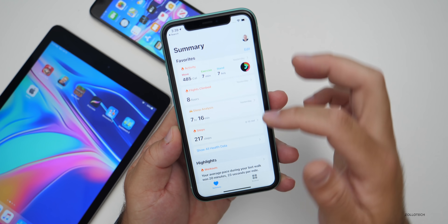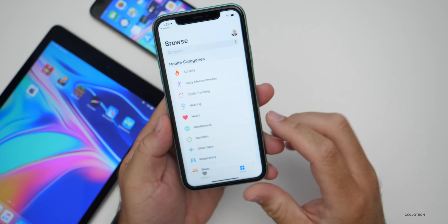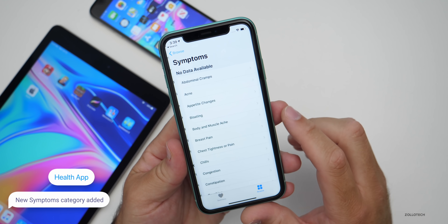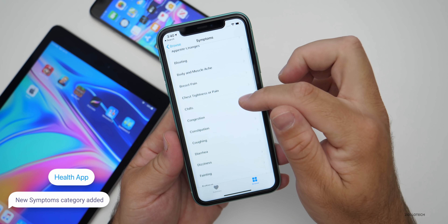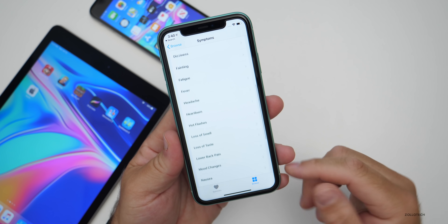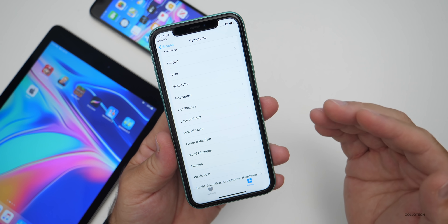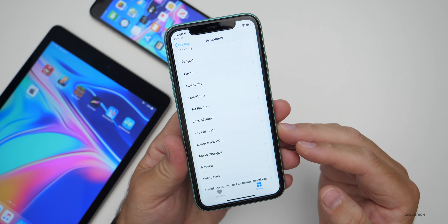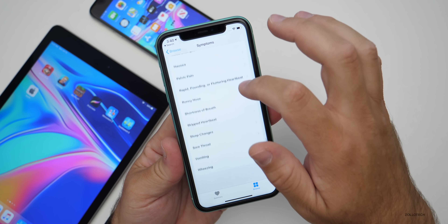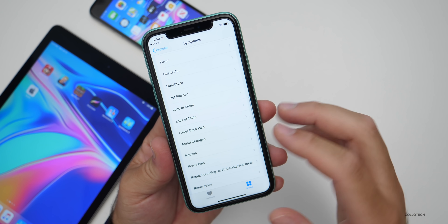Within the Health app, they've updated a couple of features as well. If we go into Health and tap on Browse at the bottom, you'll see health categories. Now we have Symptoms. Under Symptoms, we can add symptoms or information for things like chills, congestion, coughing, and many other things. Maybe you want to record this for yourself, or your doctor has asked you to record it. You can share it with third-party apps, or not use it at all — it's 100% private unless you choose to share it.